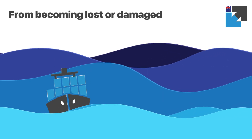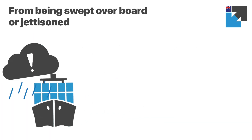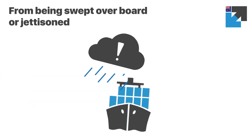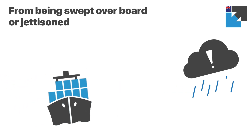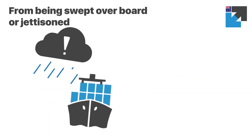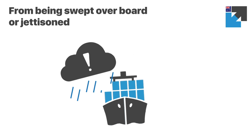Strong winds can make a cargo ship unstable during storms, potentially resulting in some cargo containers being swept overboard. In extreme storms, the ship might be forced to purposely jettison cargo overboard in order to save itself.